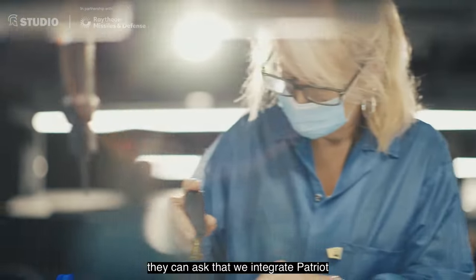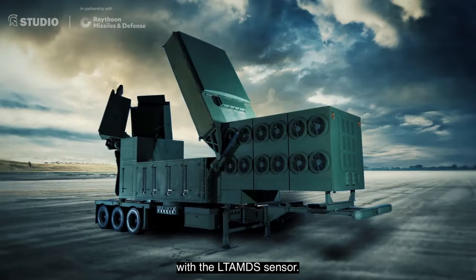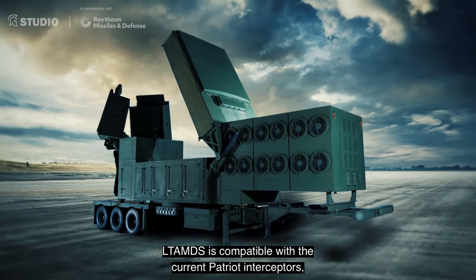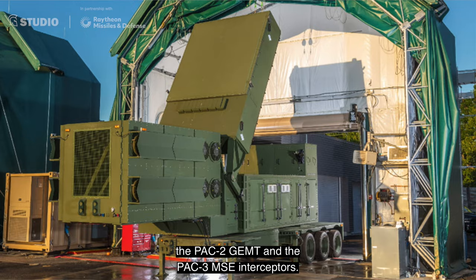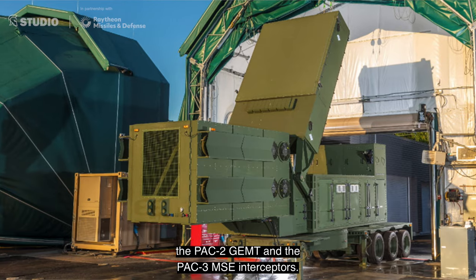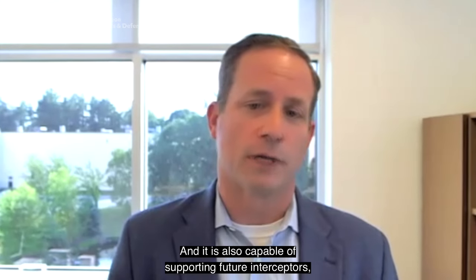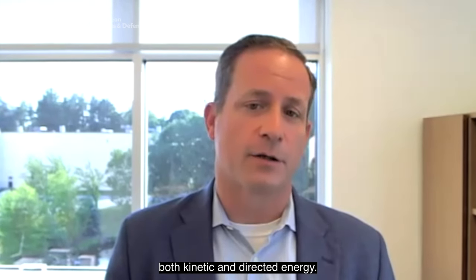If they so desire, they can ask that we integrate Patriot with the LTAMDS sensor. LTAMDS is compatible with the current Patriot interceptors, the PAC-2 GEM-T and the PAC-3 MSE interceptors, and it is also capable of supporting future interceptors, both kinetic and directed energy.